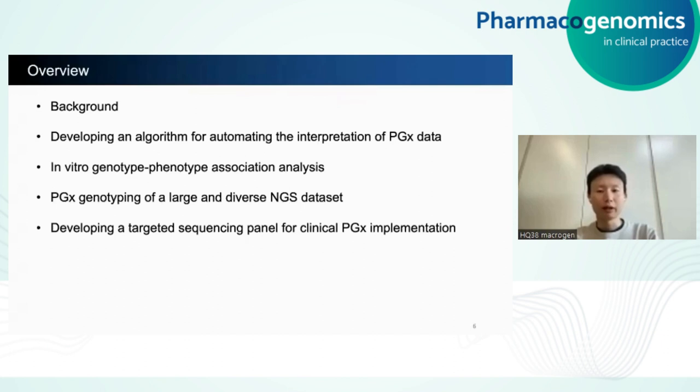Here's the overview for my talk. First, I will lay out some background on pharmacogenetics, so everyone is on the same page. Next, I'll describe an algorithm that I developed during my PhD for automating the interpretation of pharmacogenetic data. After that, I will provide an example of how pharmacogenetic genotypes predicted by my algorithm correlate well with major phenotypes in human liver. I will also show how scalable this algorithm is by applying it to a large and ethnically diverse sample set with over 50,000 people. Finally, I'll finish today's talk by describing my latest work on developing a targeted sequencing panel for clinical pharmacogenetic implementation.